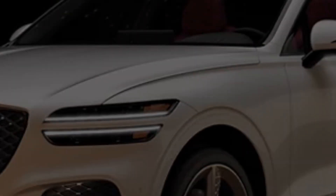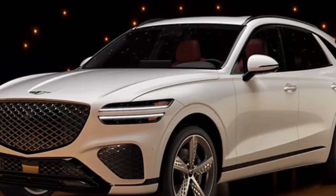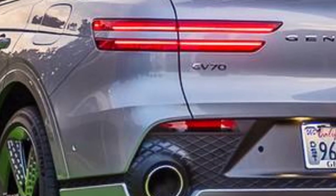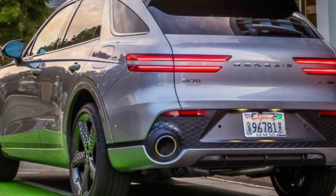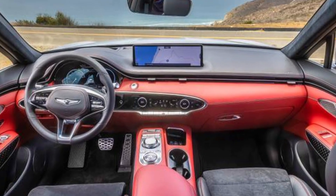Refresh GV70 on the way: Genesis has revealed a facelifted GV70 concept featuring a new dual-weave mesh grille, updated turn signal lights, and fresh wheels. Inside, the interior shows off a new 27-inch display integrating the gauge cluster and infotainment screen, complemented by touch-based climate controls and new mood lighting. We think this is a taste of what to expect for the 2026 GV70 here in the US.